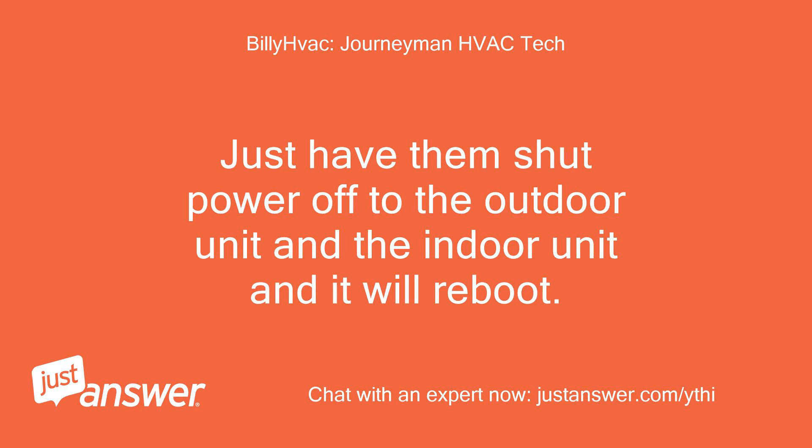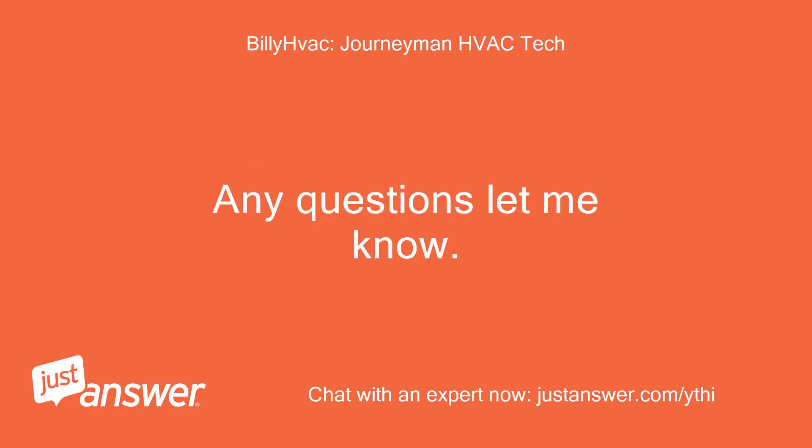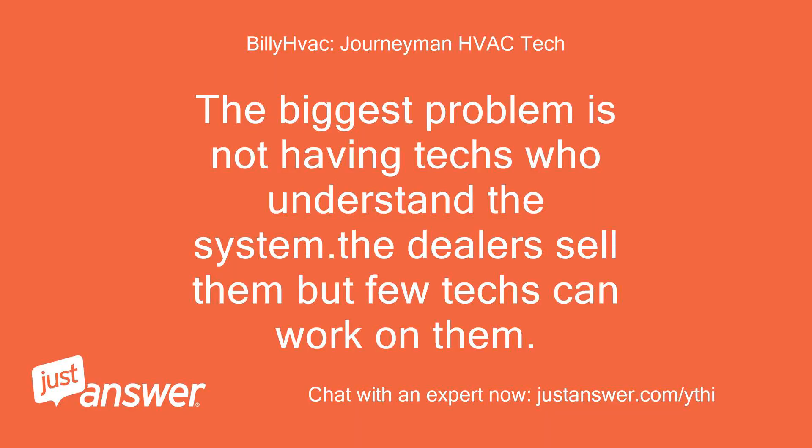Just have them shut power off to the outdoor unit and the indoor unit and it will reboot. If it fails again, it needs a Trane dealer to service under warranty. Any questions, let me know. I told her to ask for a new tech who knows the thermostat. The biggest problem is not having techs who understand the system — the dealers sell them but few techs can work on them.